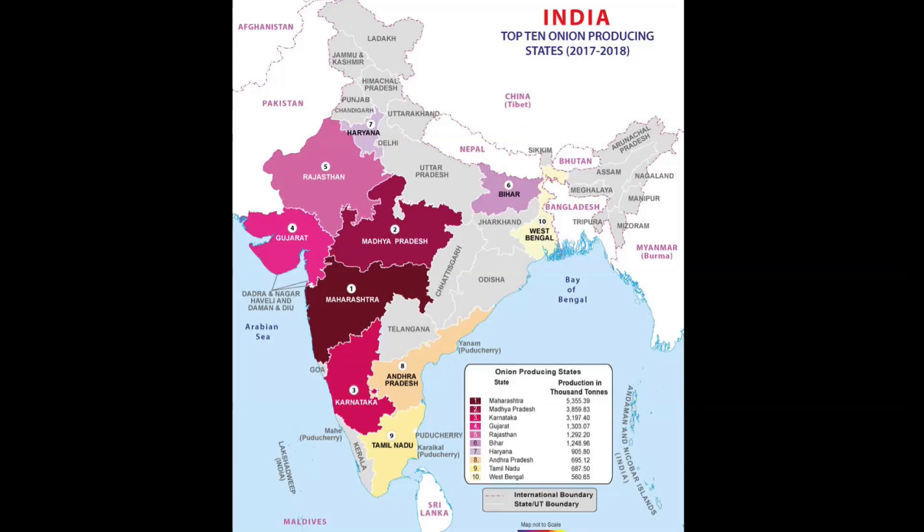Area-wise, India ranks second while production-wise it ranks third among total onion production in the world. Maharashtra is the major onion producing state in India, followed by Madhya Pradesh, Karnataka, Gujarat and Rajasthan.